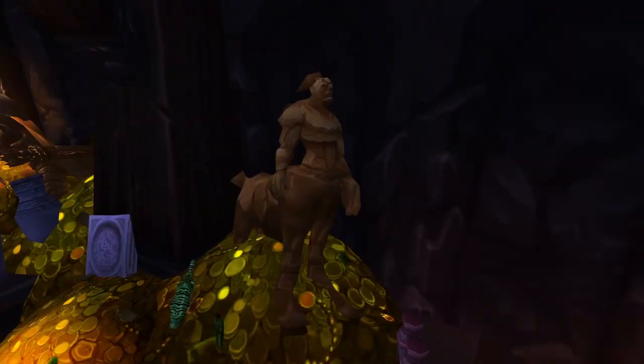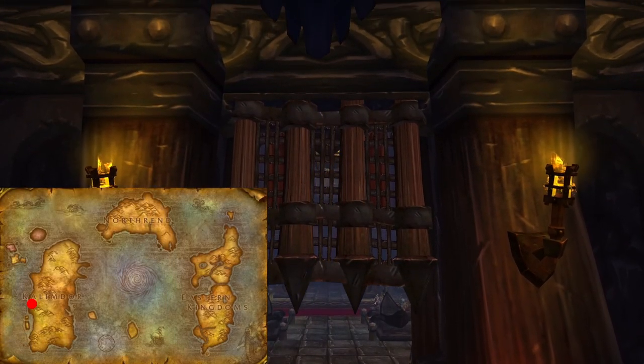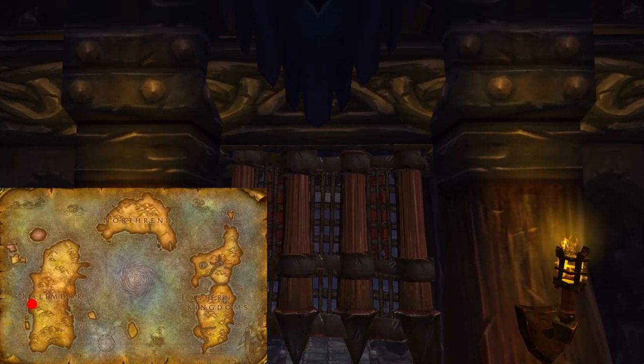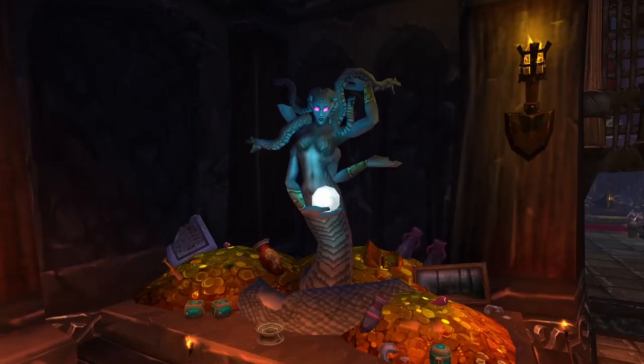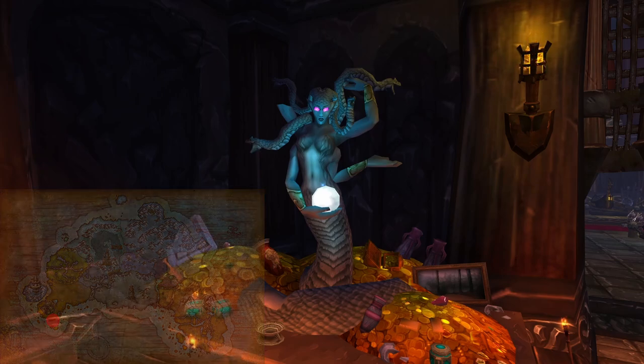Next up is this stone centaur, which is pretty out of place on a continent without any centaur. It looks similar to those found in the Maradon dungeon on Kalimdor, but how it ended up here is anyone's guess. The Sea Witch Idol is obviously from a Naga establishment, the closest being the Riplash ruins before it was taken over by the Kvaldir.